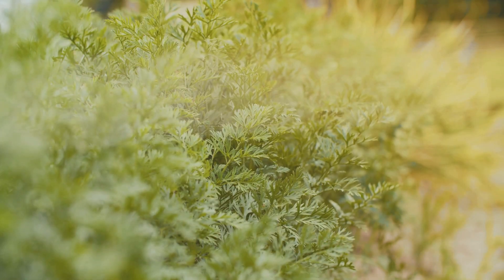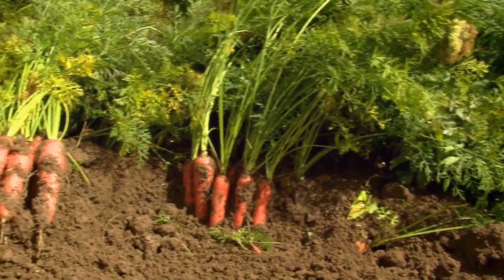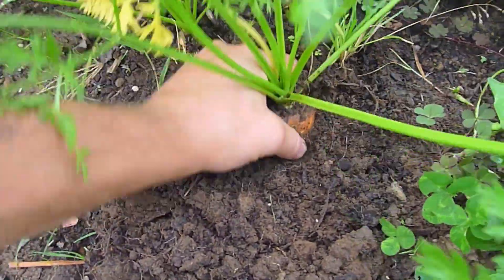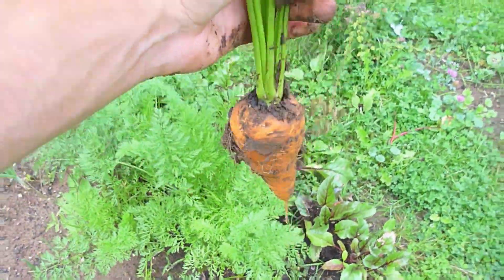The leaves make food for the carrot to grow bigger and stronger. As the carrot grows, it stores sugars and nutrients in its root, making it crunchy and delicious. When it's time to harvest, we pull the entire carrot plant out of the ground, enjoying both the crunchy root and the leafy green tops.